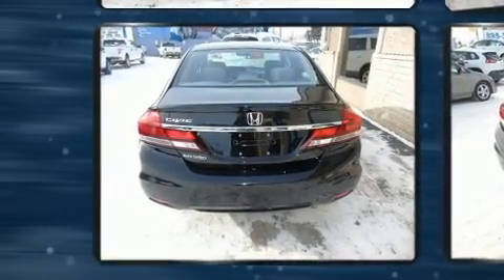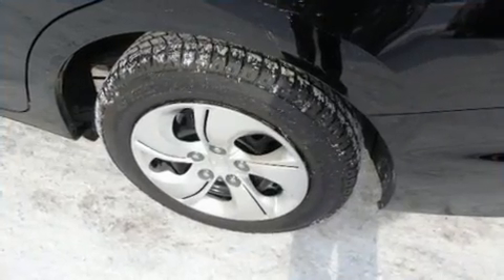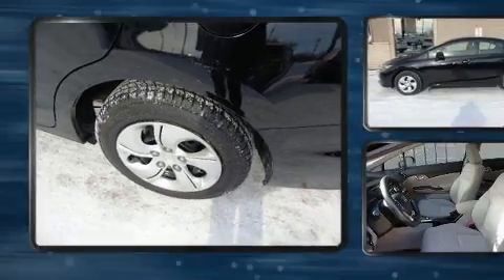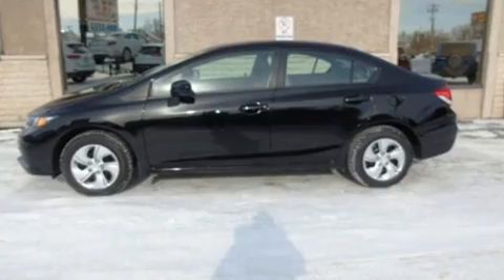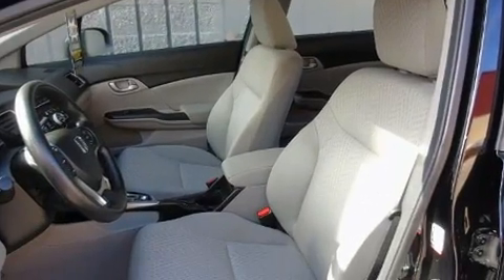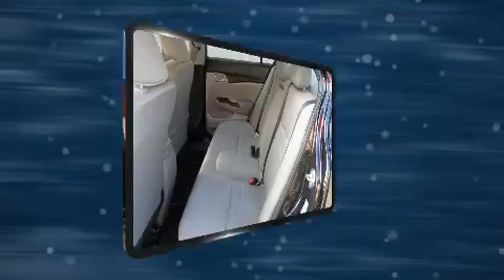Honda infused the interior with top-shelf amenities such as a tachometer, a trip computer, an outside temperature display, heated seats, heated door mirrors, and remote keyless entry. Audio features include a CD player with MP3 capability and four well-positioned speakers.